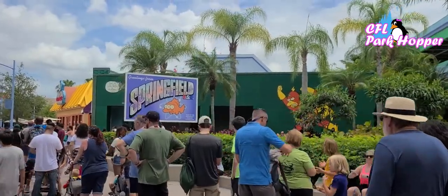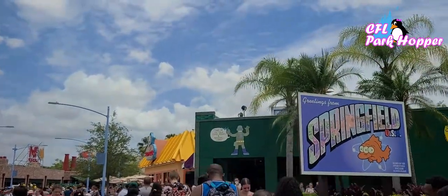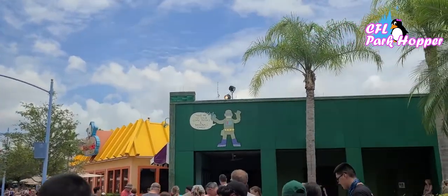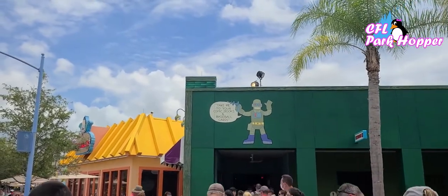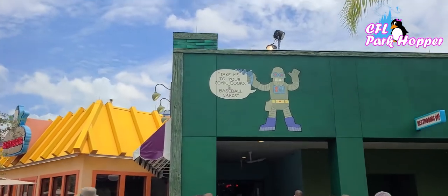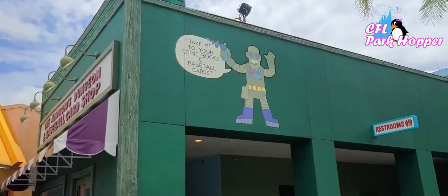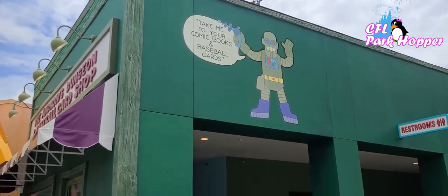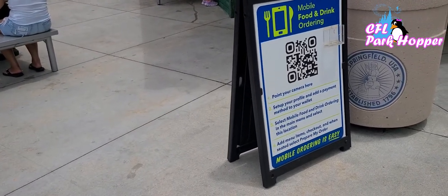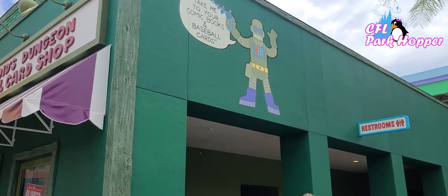The current policy for quick service dining is that you get in line — like all of these people right now waiting to eat inside the Springfield restaurant in the Simpsons area at Universal Studios. They really highly encourage you to mobile order on the Universal app. Having the Universal app ahead of time on your phone is great for a lot of things: knowing wait times for rides, getting a virtual queue time for attractions like Hagrid's, and attaching your credit card so you can mobile order food. You can also set it up by scanning the QR code at the restaurant with your camera.